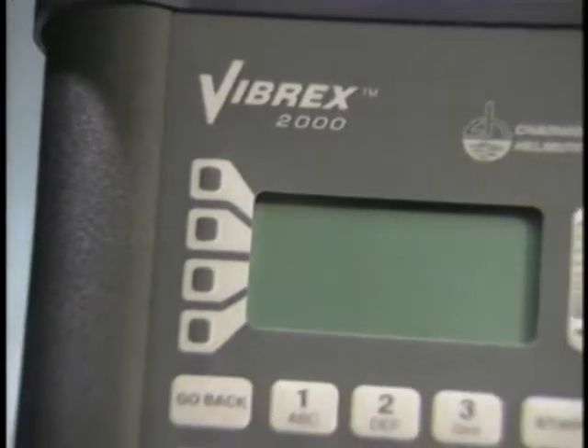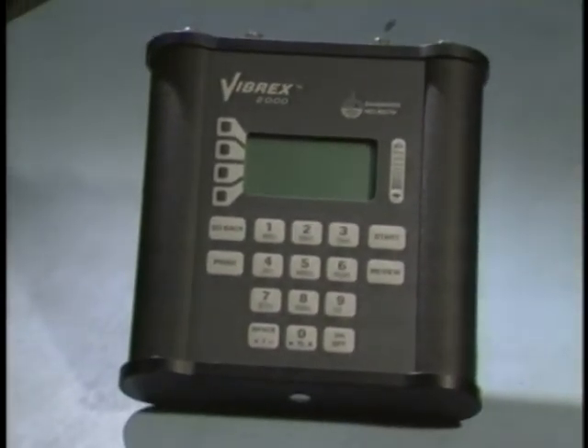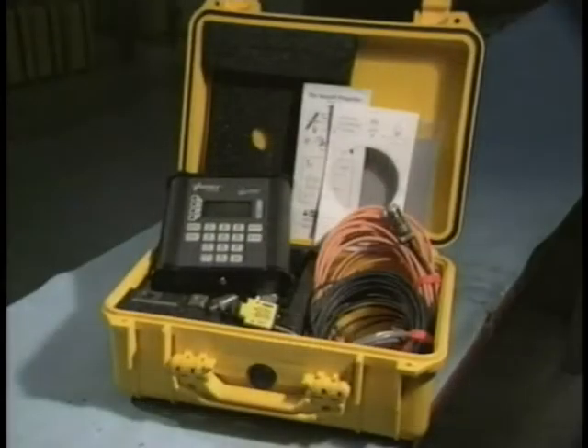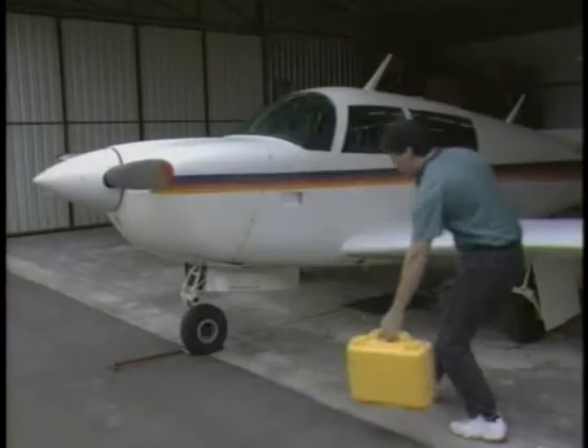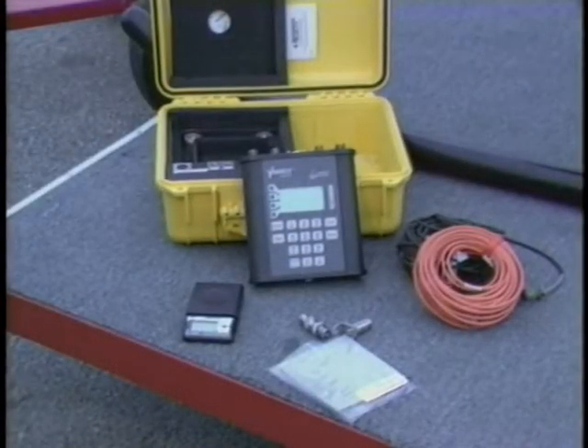Chadwick Helmuth, the world leader in dynamic balance equipment, introduces the Vibrex 2000, a state-of-the-art propeller and helicopter balancer and analyzer. It's portable, it's rugged, it's reliable, and it's accurate and fast.